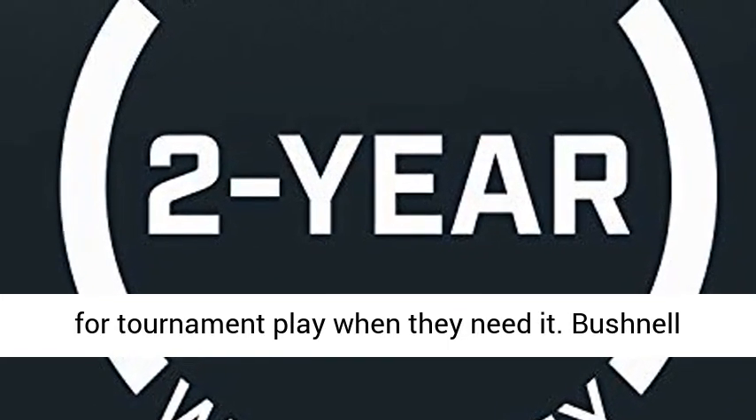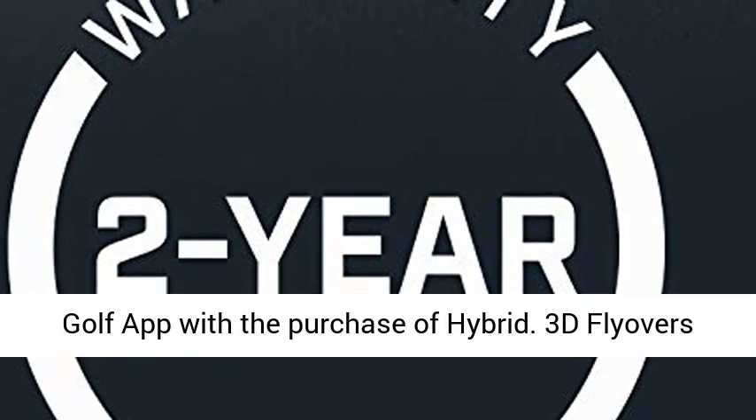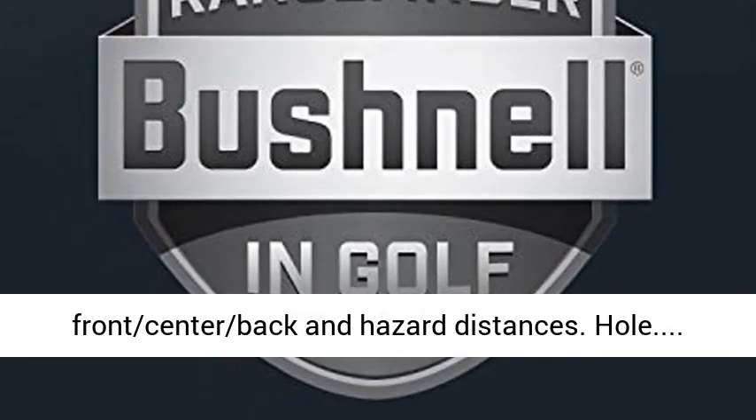Bushnell Golf app included. Receive access to the Bushnell Golf app with the purchase. Get hole flyovers with front, center, back, and hazard distances with 3D flyovers.